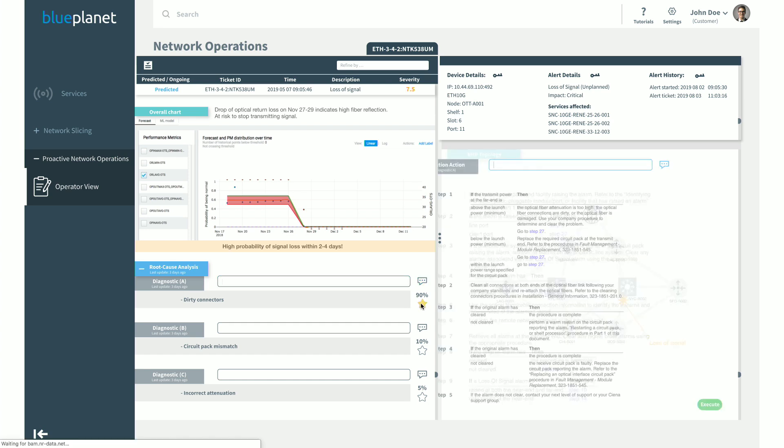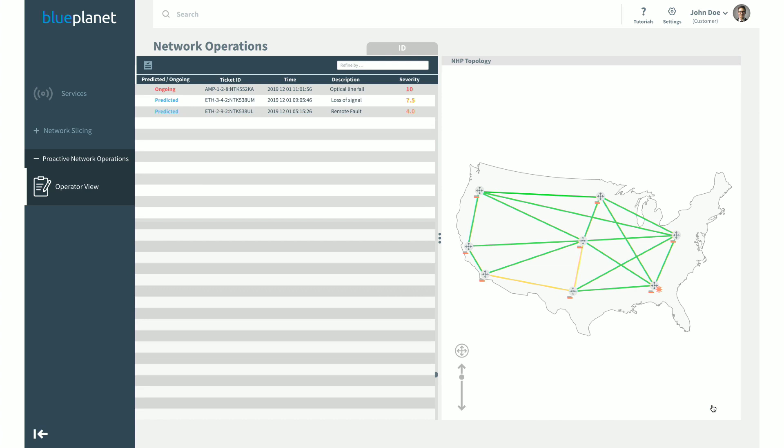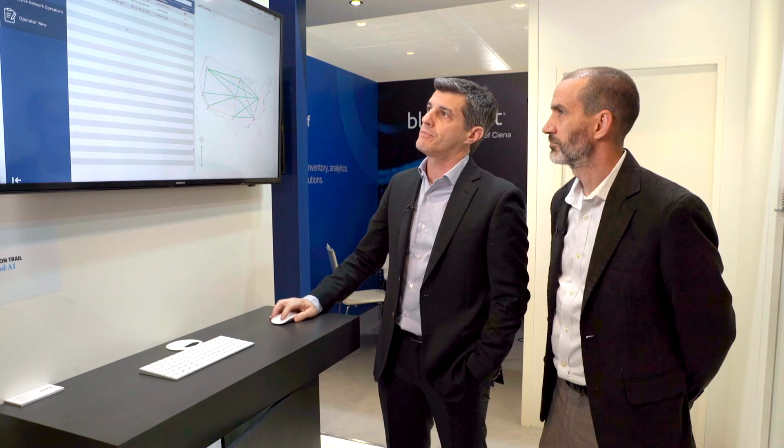In this case, due to the early detection of loss of signal, the tool predicts that a dirty connector could be the root cause. The operator, simply by clicking on the root cause analysis, can immediately connect this root cause with a restoration action — one that would normally require hours of troubleshooting and is prone to human error. Here, the operator can directly execute all those steps, letting the automation tool handle all the configuration and actions needed to repair the network and bring it back to normal behavior.